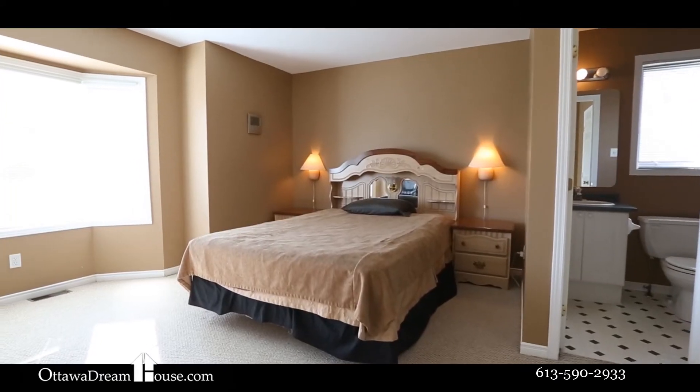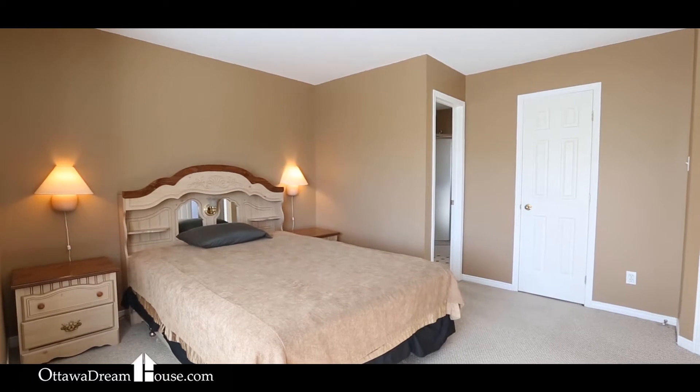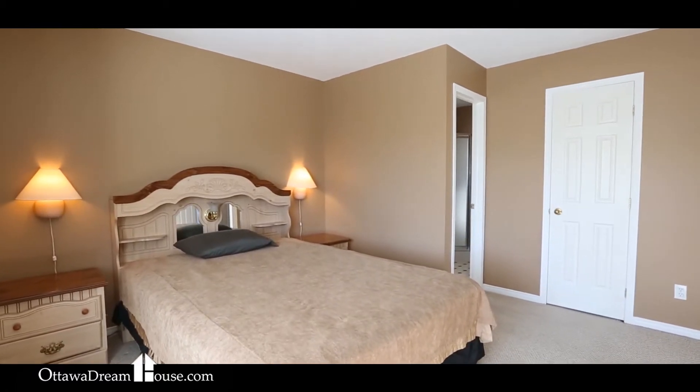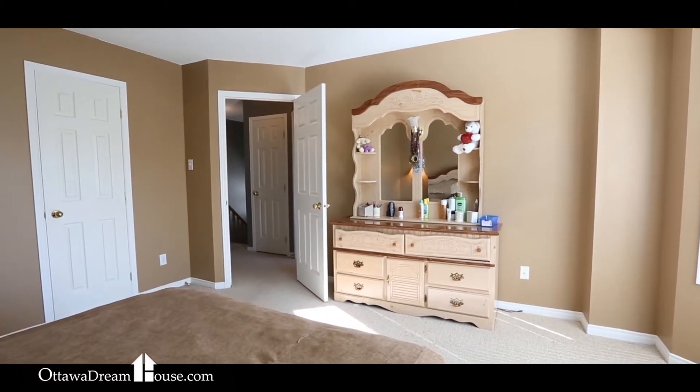Upstairs, you'll find three bedrooms all clad in stylish Berber carpets and the latest paint colors on the walls. The master bedroom boasts a full ensuite bathroom complete with walk-in shower, as well as a walk-in closet.